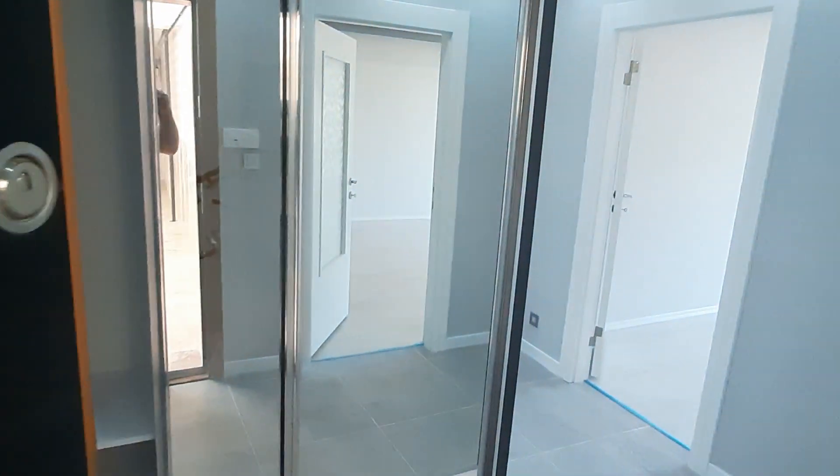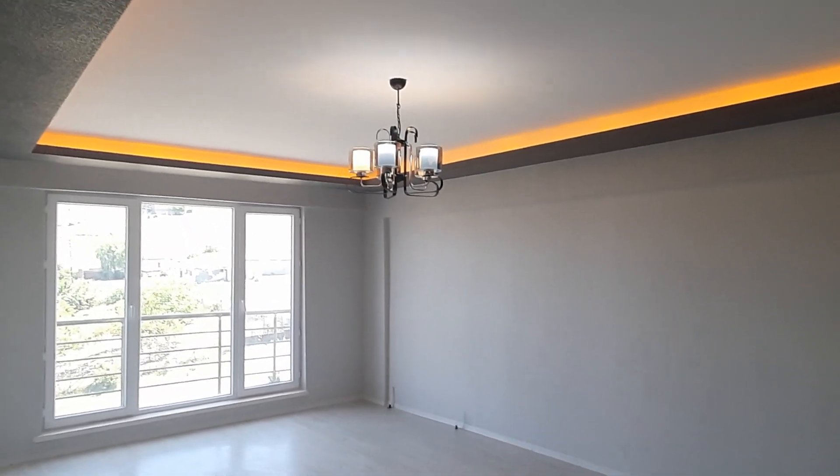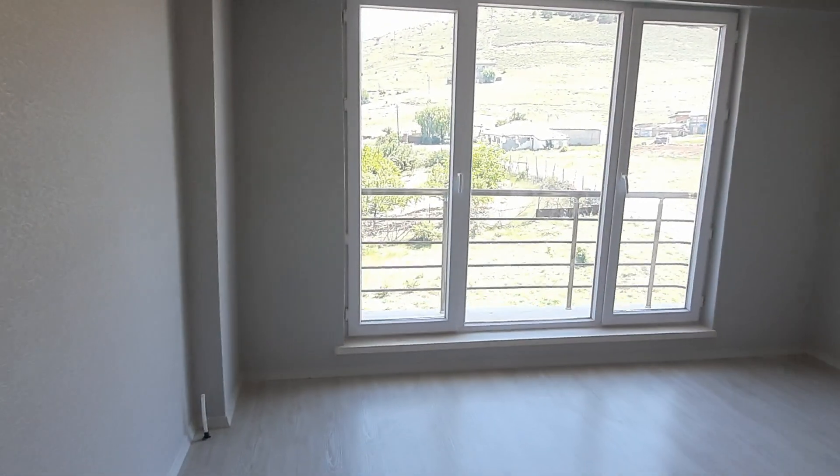Hello, my friends. My name is Ahmad, working in a real estate office in Ankara city, Turkey. Today we have a very beautiful 3 plus 1 apartment for sale in a new building. We are now on the last floor of this building.